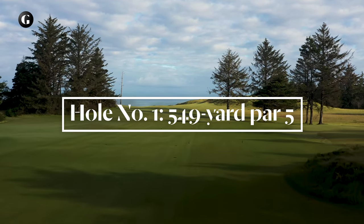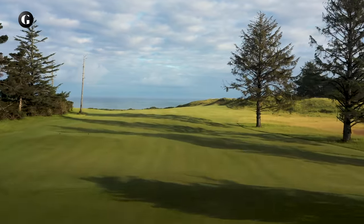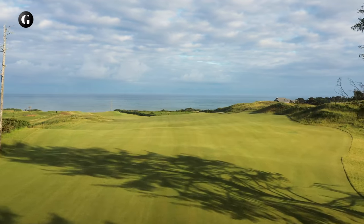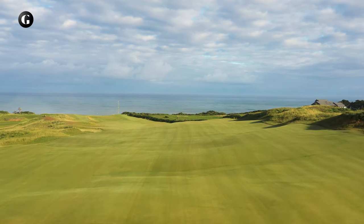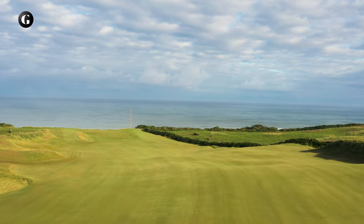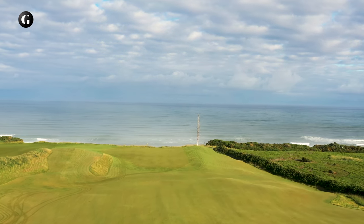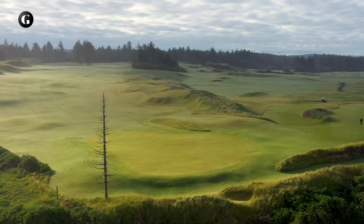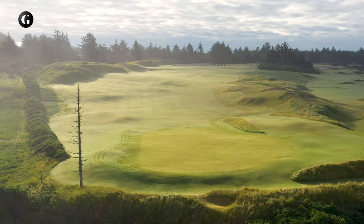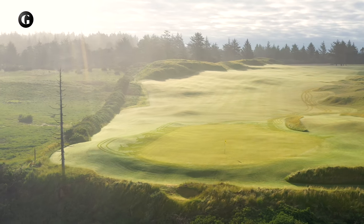The first hole at Sheep Ranch is a mid-length par 5, playing over the crest of a large natural hill downward to a clifftop green with the ocean behind. Ben and I have always believed the first hole on any course should be an introduction to what you're about to experience. With this cascading fairway and dramatic green site, you will get the sense you're in for a rollicking adventure, and I've heard Mike Kaiser say it's his favorite opening hole at the resort.